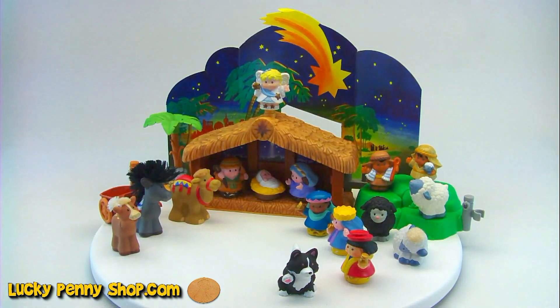Today we're showing you this Fisher Price Little People Nativity Set. It was called Little People Christmas. About five years ago these were tough to get. Now you can find them on eBay. They're very popular.